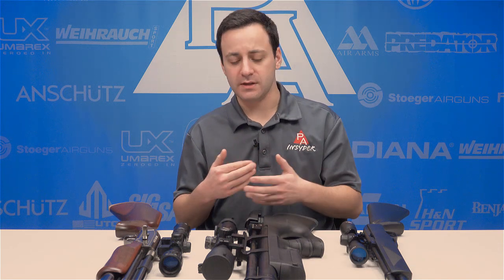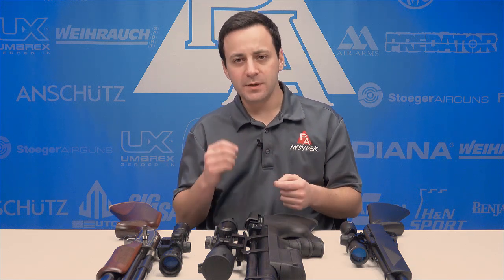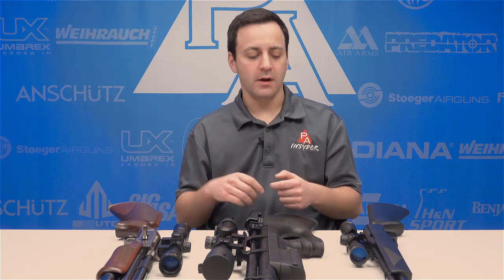A single stroke pneumatic or a multi-pump is going to be the closest to this, but in general PCP air guns are that much faster, and that is really what makes the difference in downrange accuracy — that and the fact that they don't really recoil.